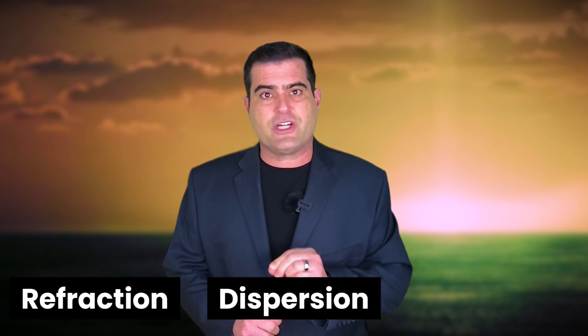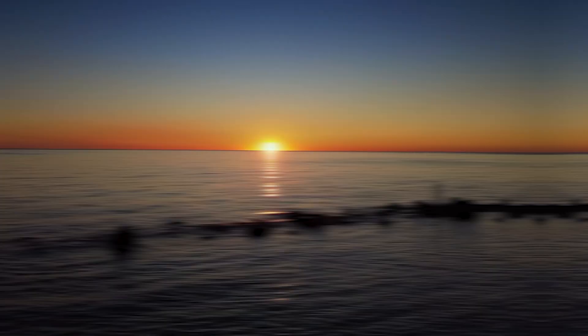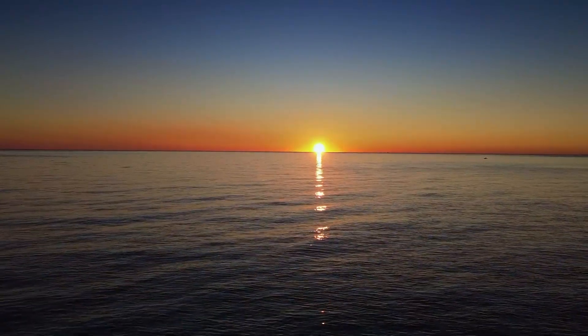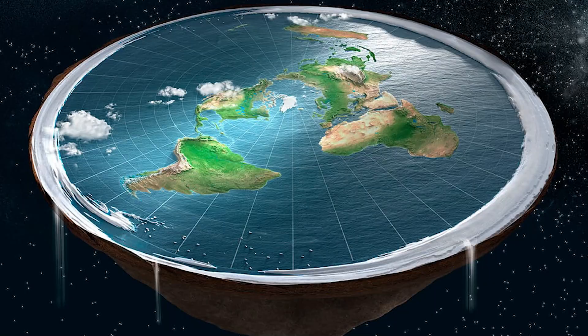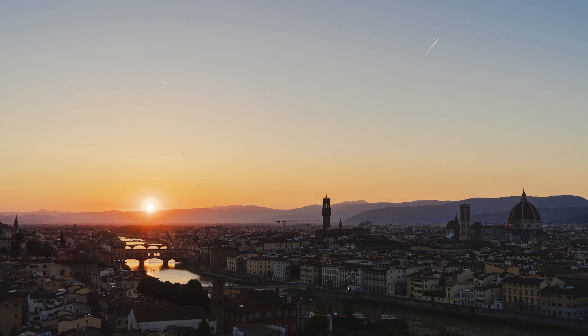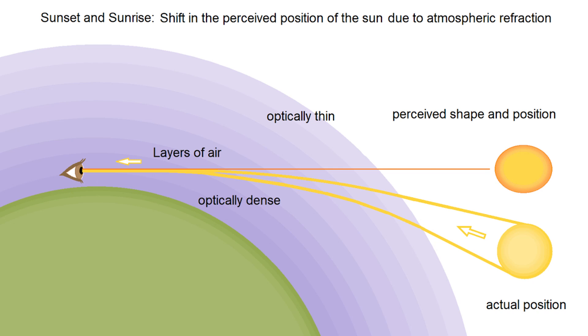The green flash is a complicated optical phenomenon resulting from refraction, dispersion, and scattering. Let's break it down step by step. First, refraction. When sunlight passes from the vacuum of space into the Earth's atmosphere, it bends due to changes in density. The Earth's atmosphere acts like a giant lens, and near the horizon, this bending is exaggerated because of the local appearance of the curved Earth appearing flat. The Earth is a curved surface, and that's actually also indicated by the fact that when you see the sun go below the horizon, it's actually below the physical horizon, and that occurred at least eight minutes ago — actually more like 10 to 20 minutes ago — due to the refractive properties of the Earth's atmosphere.